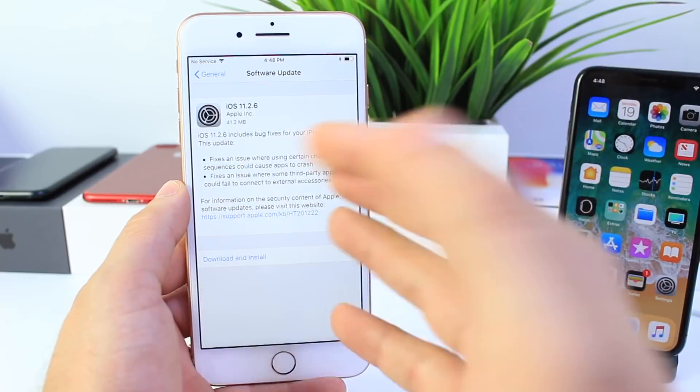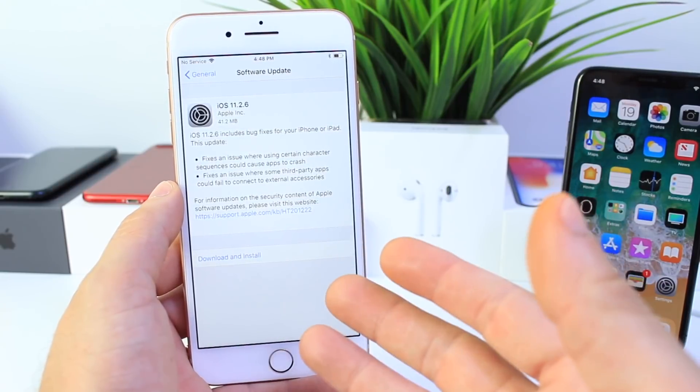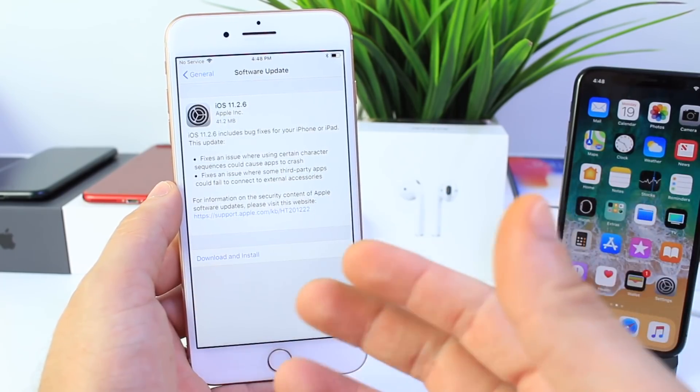That holiday is Presidents' Day. I didn't think this was going to happen — I said in an earlier video that we'd most likely see the software update on Tuesday or Wednesday. But it looks like Apple is pushing overtime to give us this fix today, which I'm pretty happy about.